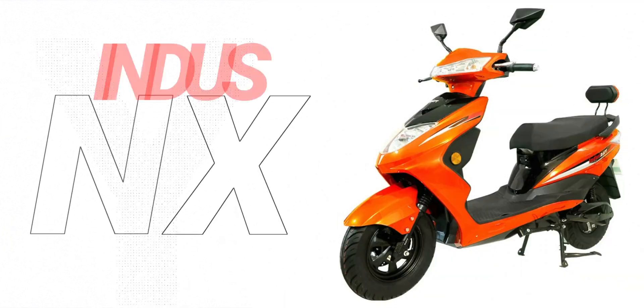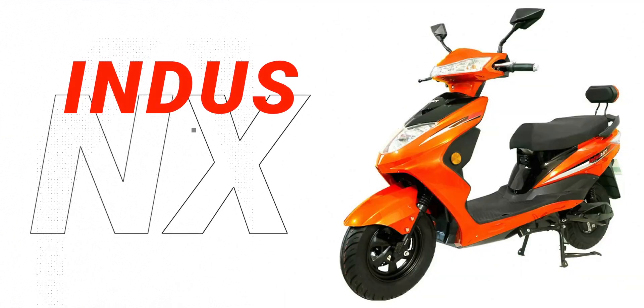Hey guys, Amit here for Just EV. We have a very interesting vehicle announcement which has happened recently — this is called the Indus NX, launched by a company called Raft Motors.